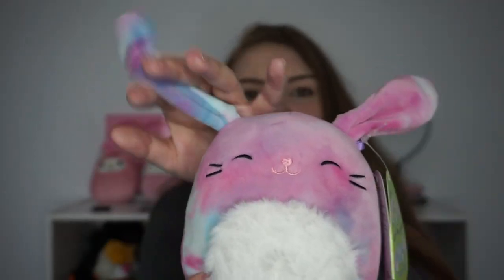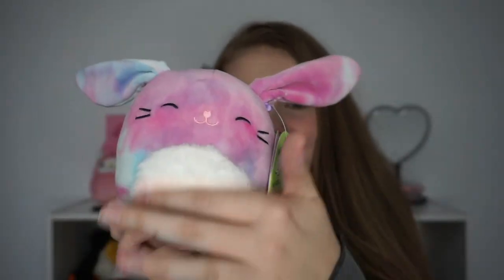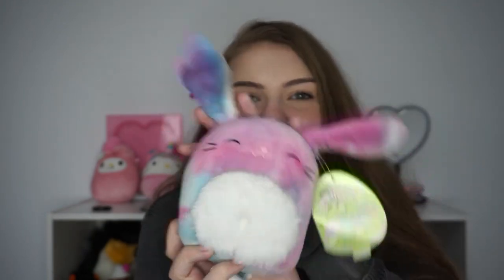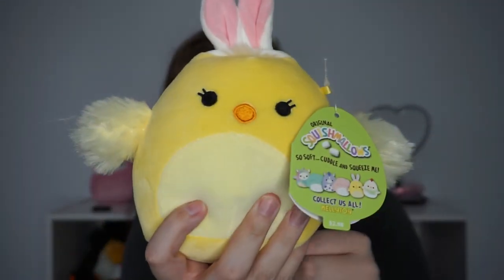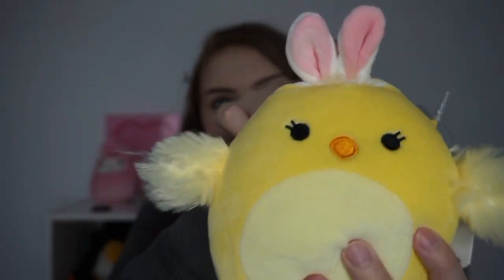Rider is one of my favorites because he's just so cool looking — I love the tie-dye and he's got his little fuzzy belly. His ears are so floppy, I love him. Next we have Amy the chick — she's got a little bit of fluff I need to trim, but she has little bunny ears. She's so cute and so squishy.